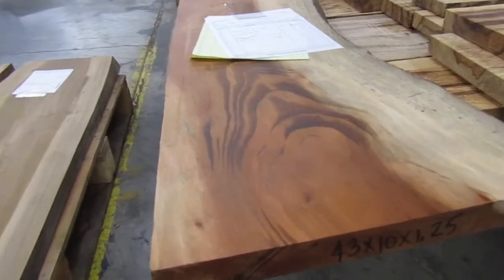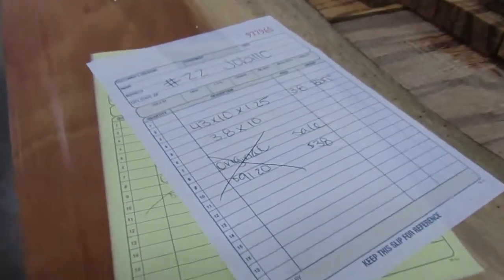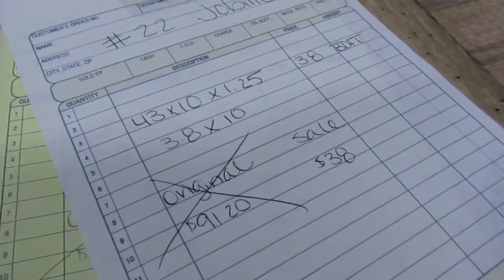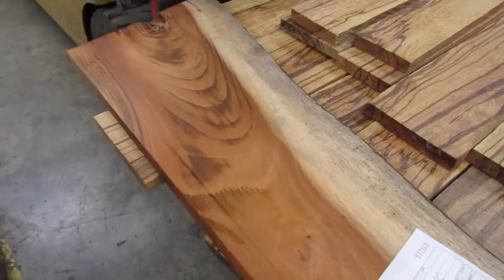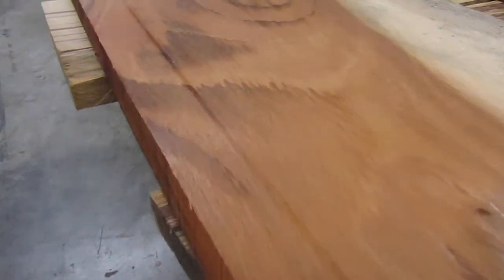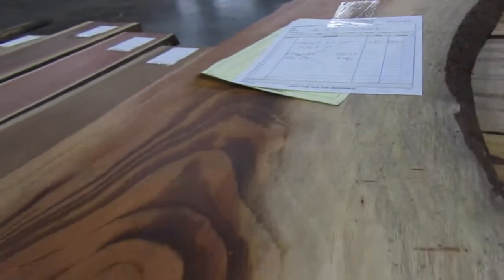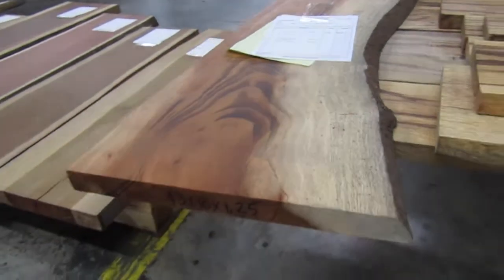This is a smaller piece, nice for maybe making a small shelf, something along the lines of a small table. Normally we sell this for close to $24 a board foot. Hobillo will be $10 a board foot. So a piece like this normally ranges around $100, and we'll be selling it for close to $40. Really nice for a small shelf or small table.